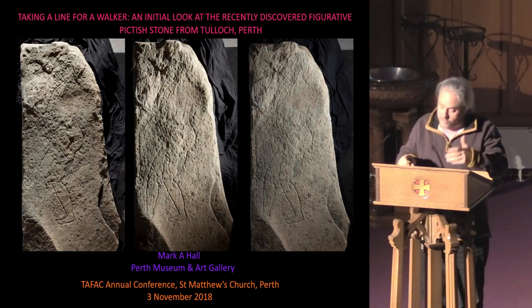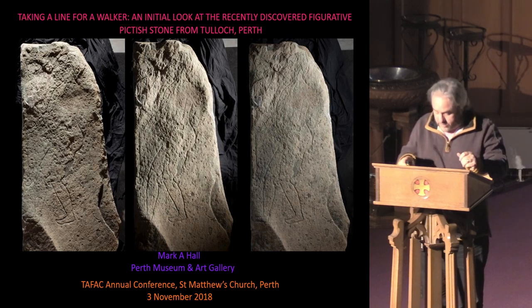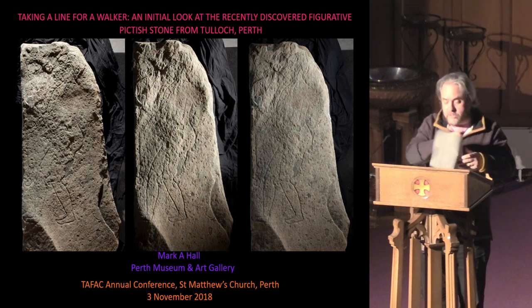The following description arises out of two informal workshops held around the stone to introduce it to scholarship. I'm grateful to the colleagues who participated: John Borland, Annick Brussett, Catherine Versailles, Jane Geddes, Isabella George Henderson, David Henry, Adrian Maldonado, Gordon Noble, Nigel Ruckley, Cynthia Thickpenny, and Victoria Whitworth.